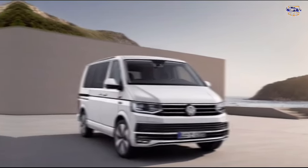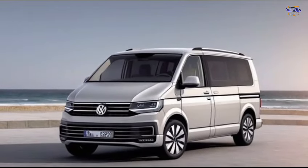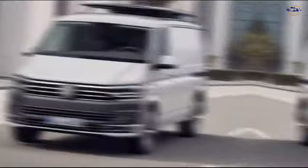Whether you're taking the kids to soccer practice, loading up for a weekend camping trip, or road tripping across the country, the Multivan can handle it all. It's a truly versatile vehicle that can adapt to your needs.